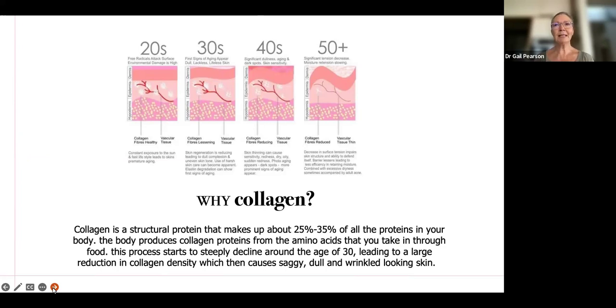Collagen is a structural protein that makes up about 25 to 35% of all the proteins within your body. It's produced from amino acids that you take in through your food, but that process starts to decline around the age of about 30, and that's when we start to see a reduction in collagen density and those little wrinkles start to appear.